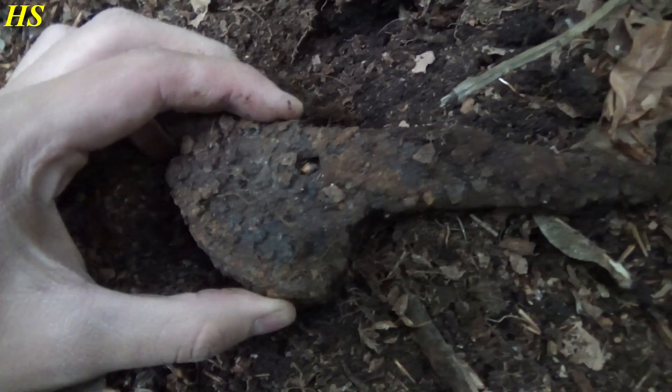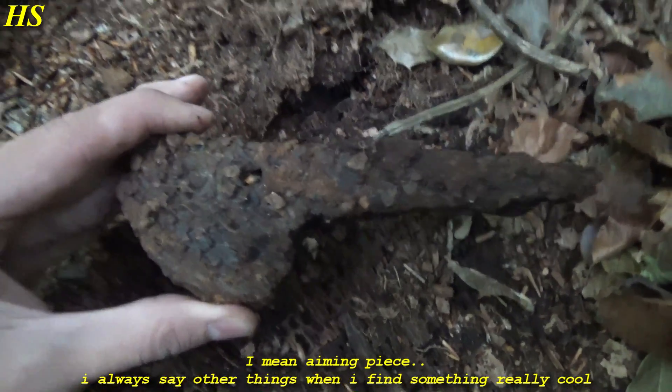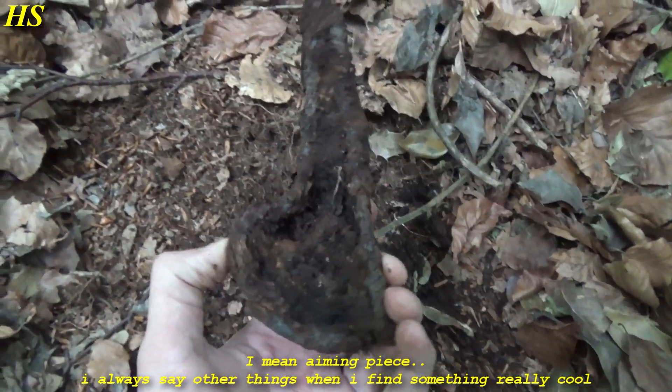Definitely a German World War 2 Mauser K98k Granatenwerfer - how cool is that? This is amazing.